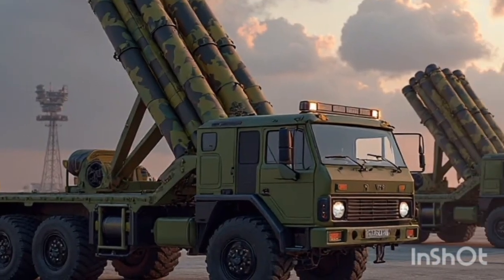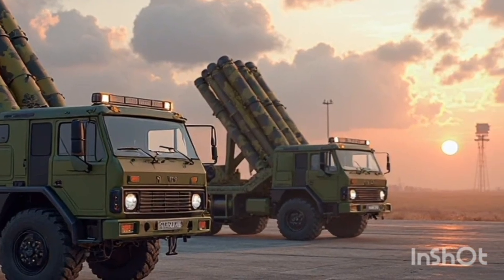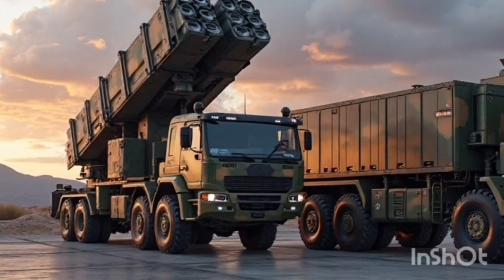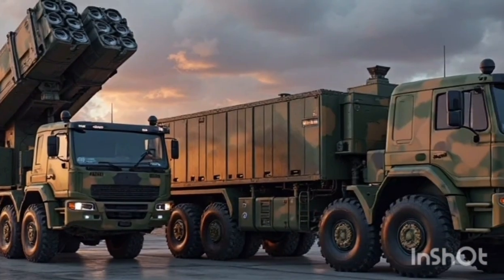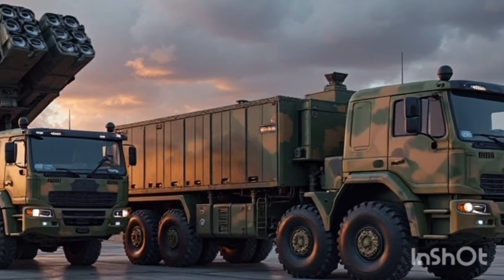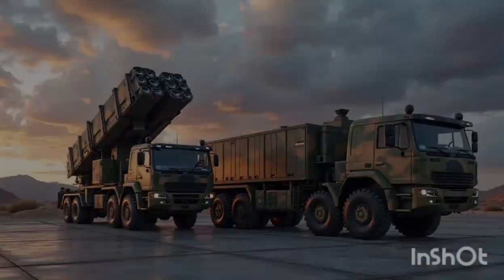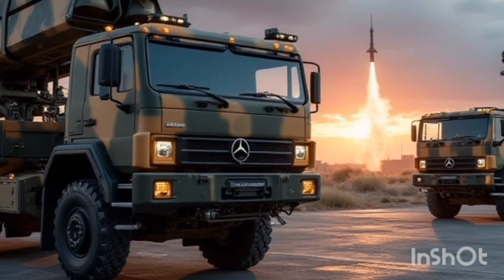One of the most notable upgrades in the 2026 Patriot system is its radar technology. The new Active Electronically Scanned Array radar — also known as the AESA — replaces the traditional mechanically scanned radome. This brings a much wider field of view, faster tracking of multiple threats, and greater resistance to jamming, enabling the system to spot stealthier, faster targets from farther away and respond in time to neutralize them.